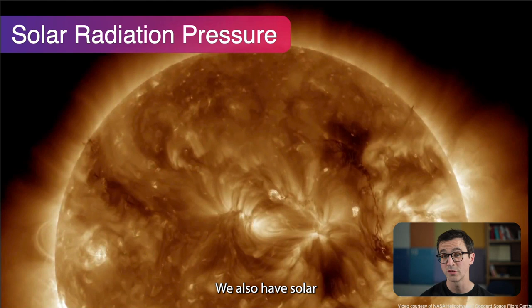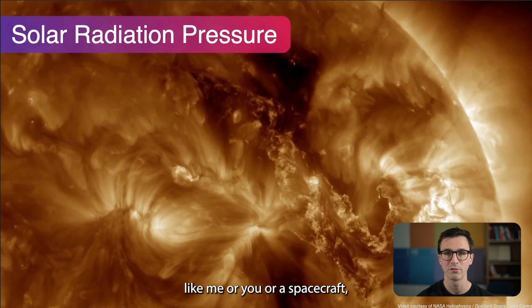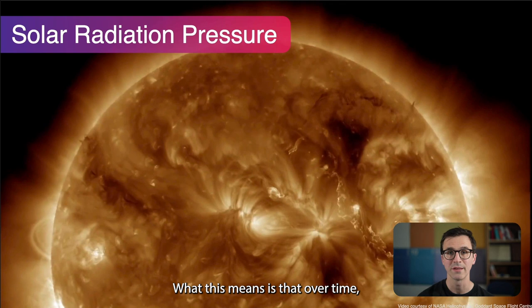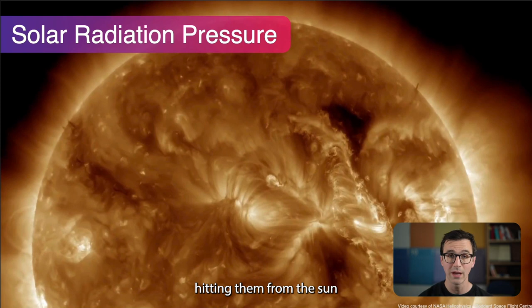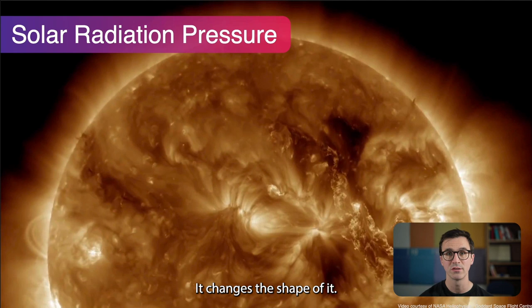We also have solar radiation pressure. This is a far smaller force. Photons have no mass but they do have momentum, so when a photon of light strikes an object it exerts a tiny force as that momentum is exchanged. Over time, objects are pushed around by light hitting them from the Sun and reflected from the Earth. Because we're looking at very long timescales, this becomes very important — it changes the overall orbit, the shape of it, and where it might or might not touch the Earth's atmosphere.